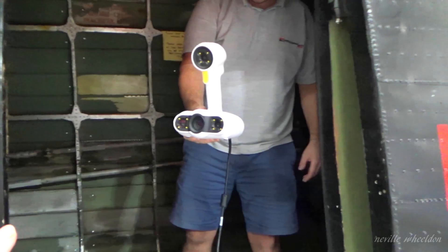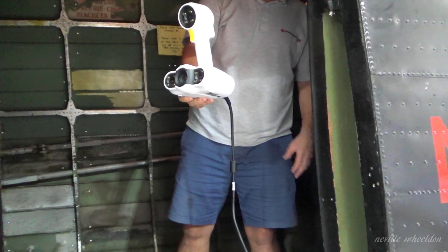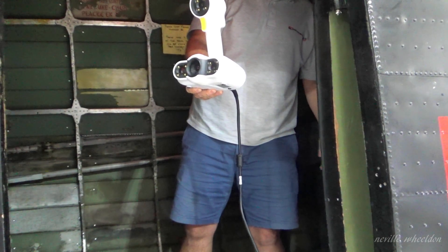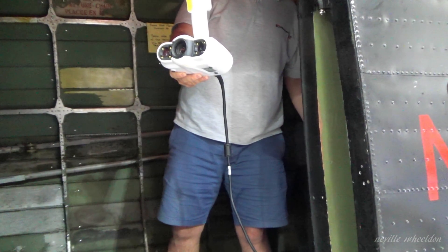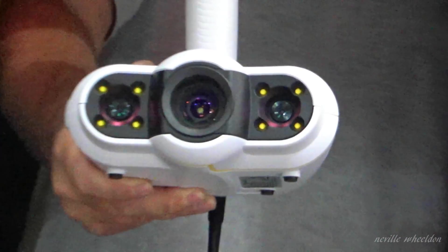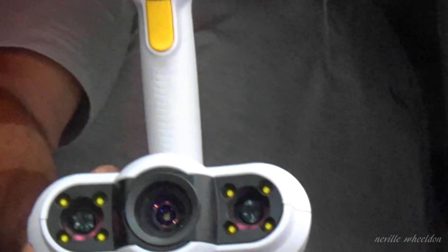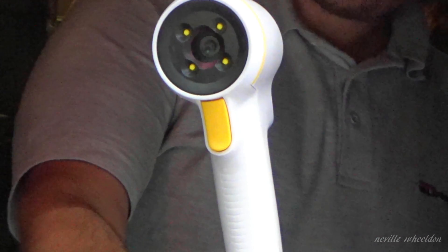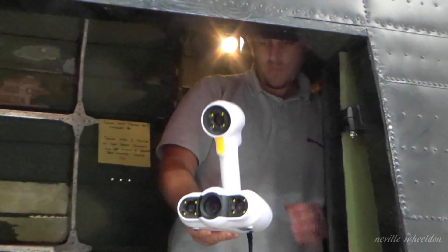This projects light onto the surface with a pattern, which then picks up the details and reflects back into the cameras. It's not just a beam — that would be a laser scanner. There are two cameras in there and a projector. This is called a structured light scanner.